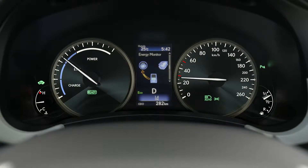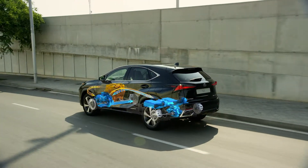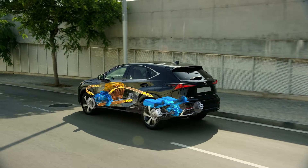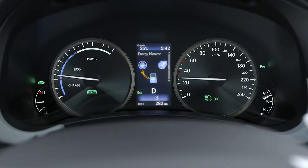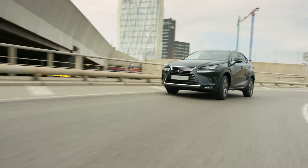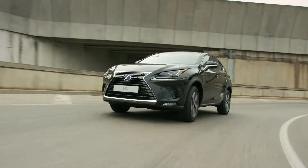Incredibly smooth and quiet, the NX is as easy to drive as a conventional luxury car — and no need to plug in to recharge. Choose EV mode to drive at lower speeds using just electric power, and your progress is near silent and emissions free.